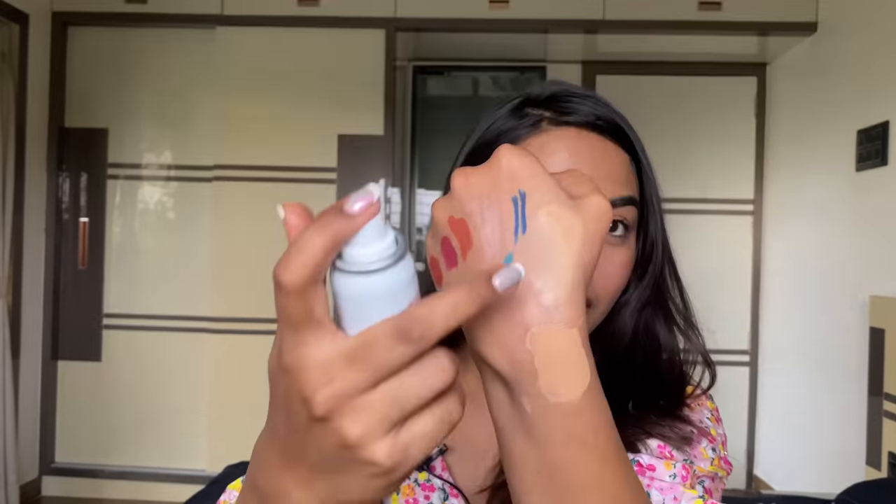Let me try it — I'll spray it on my hand. You can see it matted the concealer. Now let me spray it on my face. Can you spot the difference? The powdered side looks more matte — let me know in the comments. The spray itself feels intense, like having a hair dryer on 3x speed blasting your face.